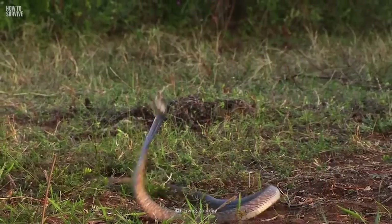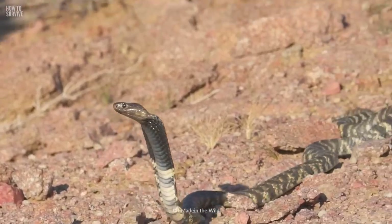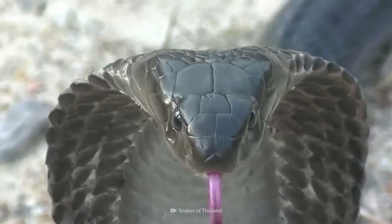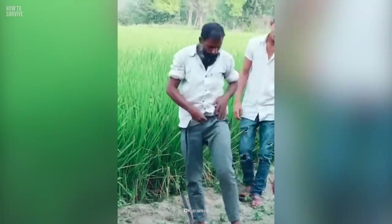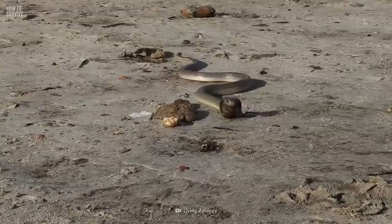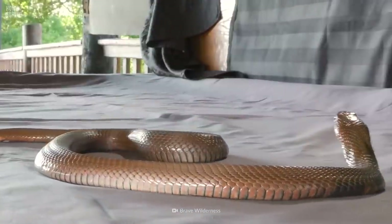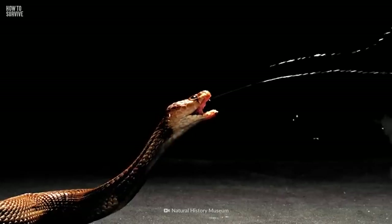There are about 20 species of spitting cobra. You can find some of them in Africa's savannas, deserts, and tropical forests. The rest are waiting for you in Asia, where they prefer mangroves, swamps, and rice paddies. The longest known type is Africa's ash-spitting cobra, which can grow up to 2.4 meters in length. Stick around to see some tips on how to survive an encounter with this dangerous reptile and its flying venom.